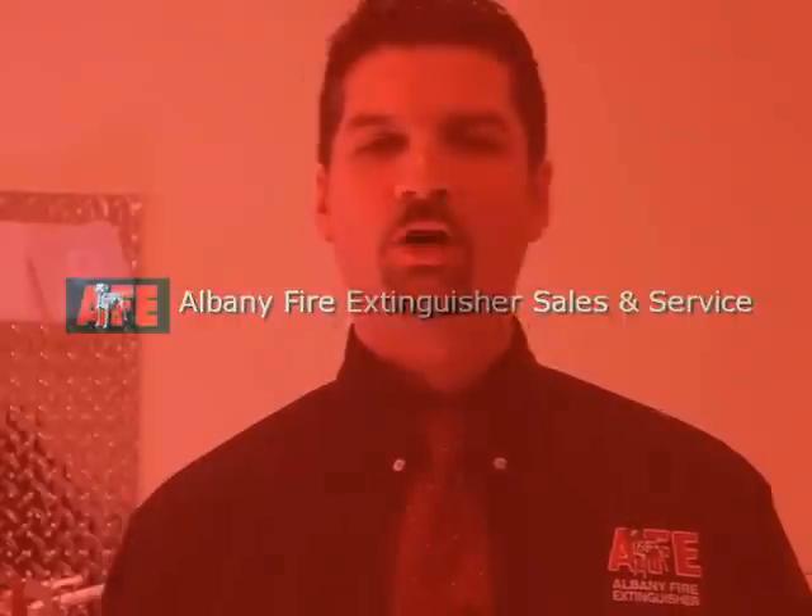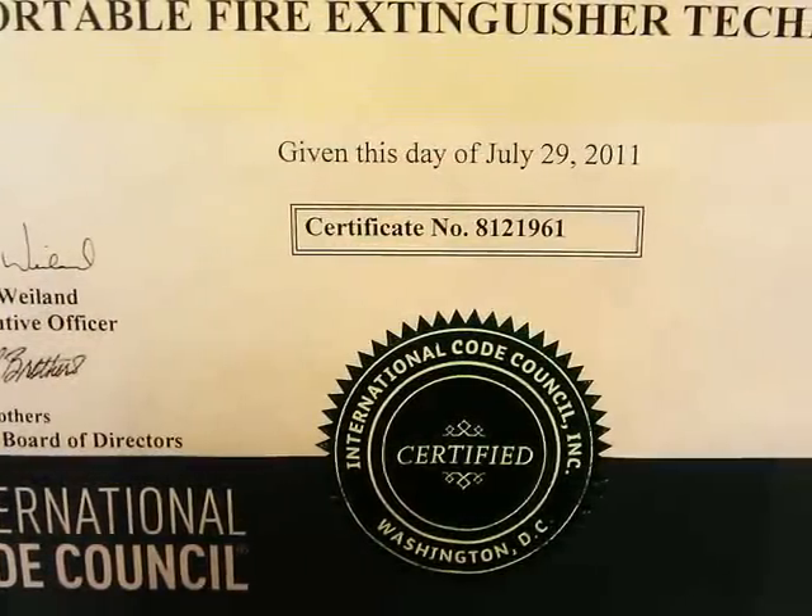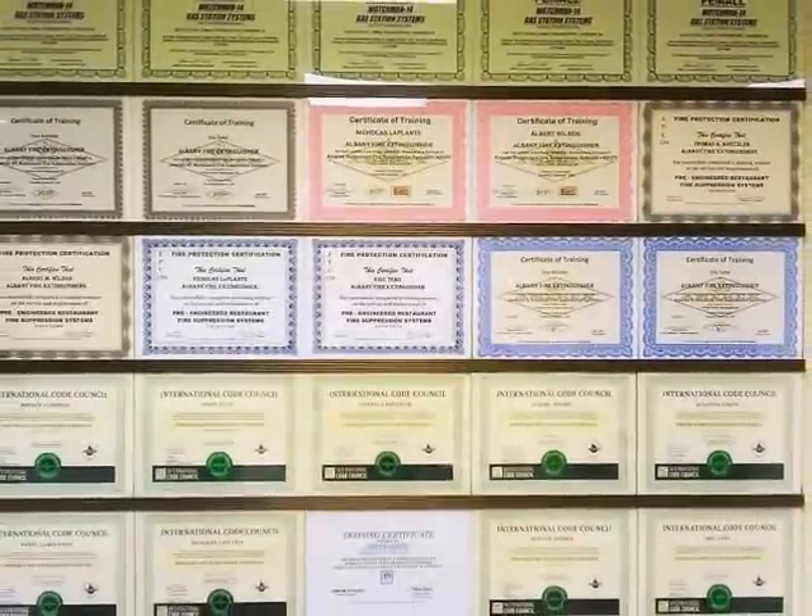Hello, I'm Tom Kretzler, owner of Albany Fire Extinguisher. If you're like most people, when you think of fire extinguisher service, you're probably thinking of the maintenance, where your local fire extinguisher service company sends a trained, certified technician out for the annual visit.